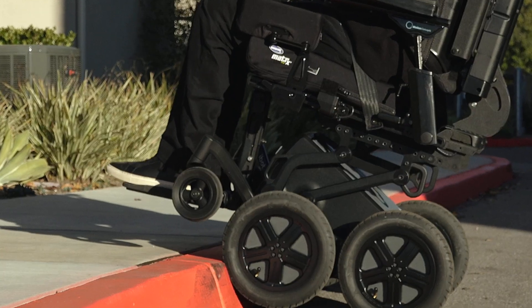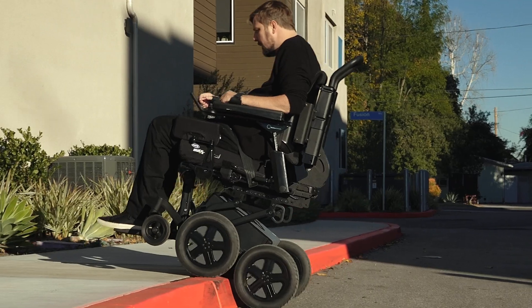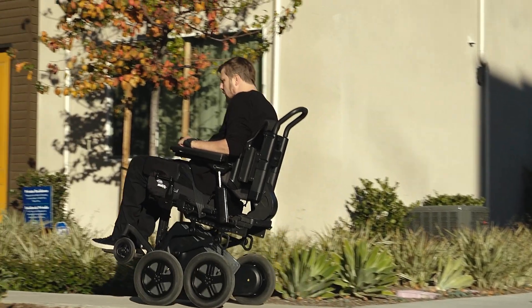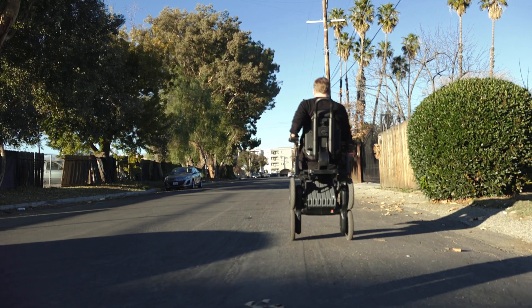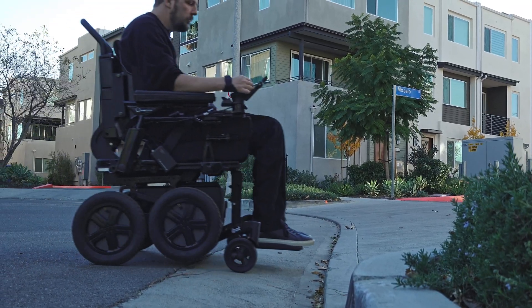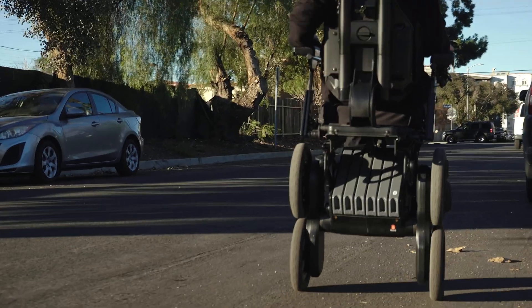The base price on the iBot is just under $32,000. It can vary a little based on options — extra batteries can add cost, and seating is probably the biggest variable. That's somewhat out of their control because they provide whatever the clinical team thinks the user needs.